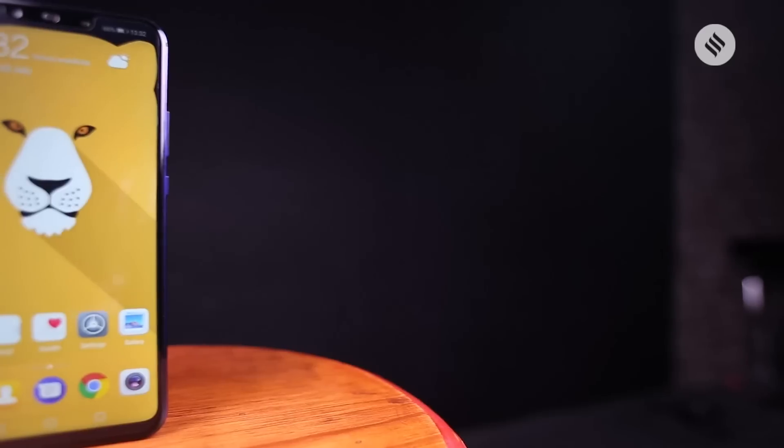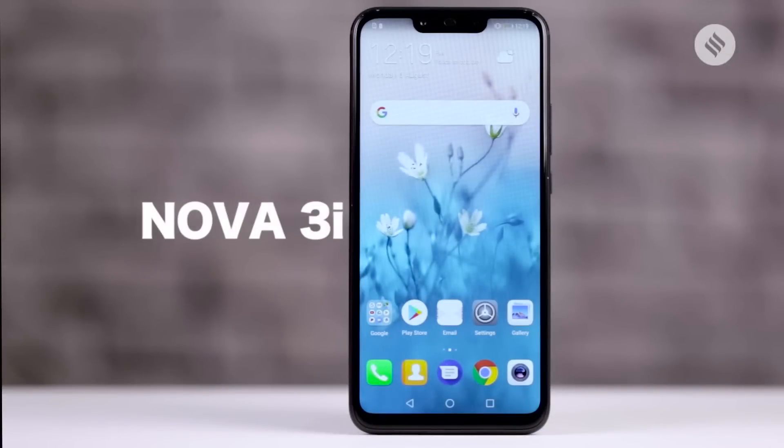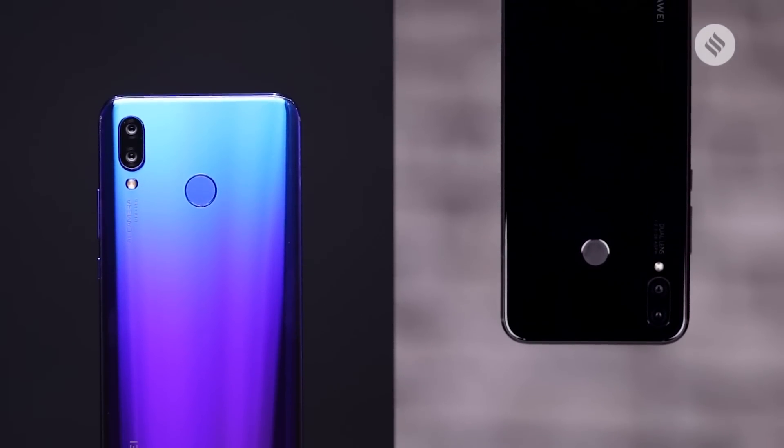Huawei has introduced its NOVA series in India. There are two variants — NOVA 3 and NOVA 3i — and there's some confusion as to what's really different with these two phones. Let's quickly take a look at the differences between the two NOVA phones.